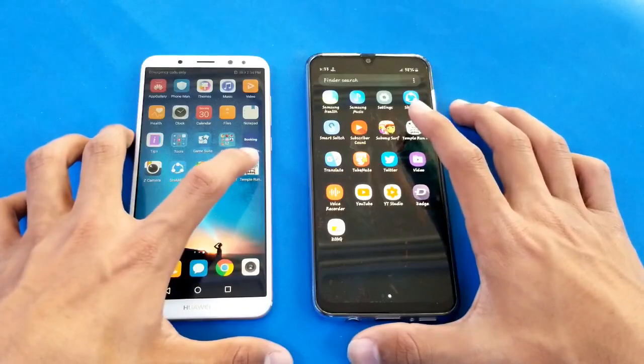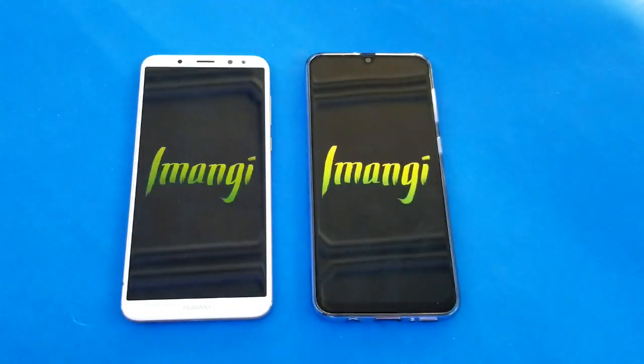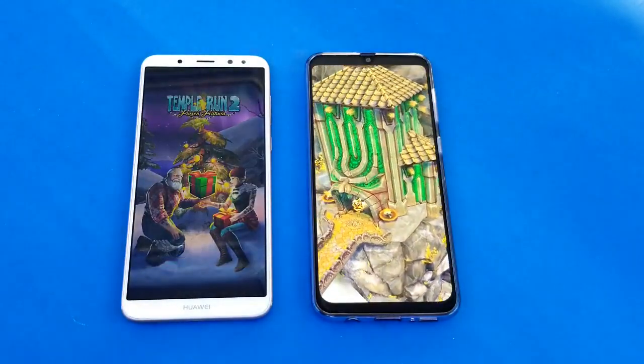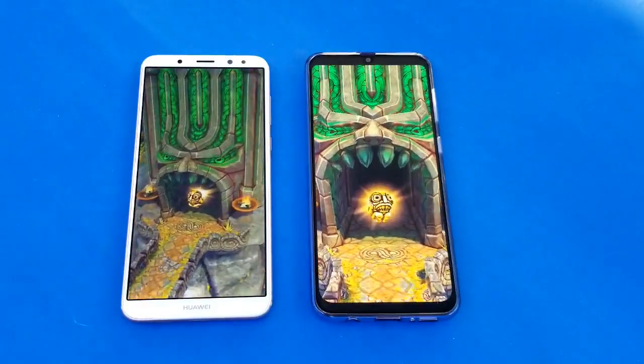Launching the last game application, which is Temple Run 2, and again the Samsung Galaxy A30 is faster there. You can see a huge difference between the Exynos and the HiSilicon Kirin 659 processor.